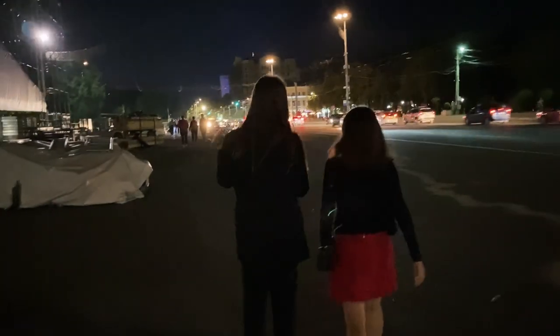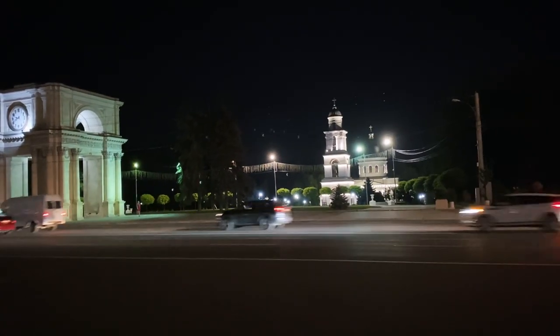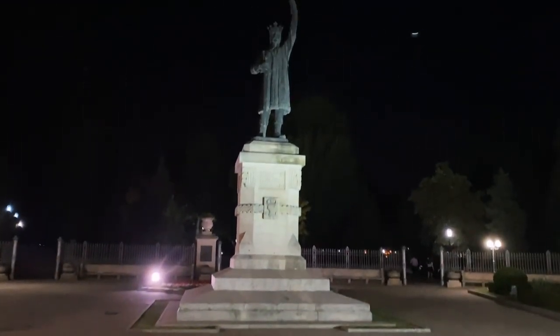This is Chisinau at night — basically the same landmarks we saw the other day, but at night.